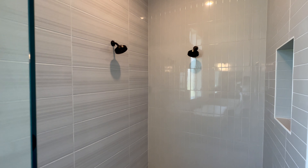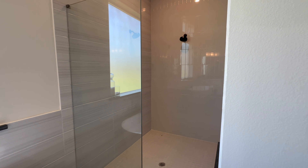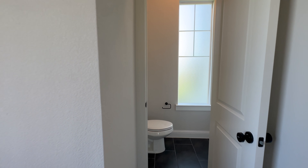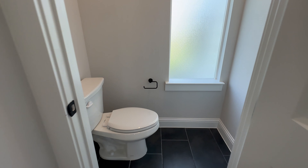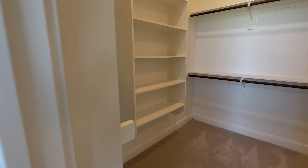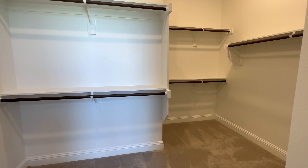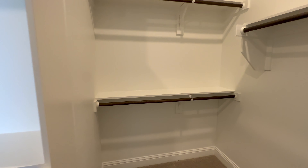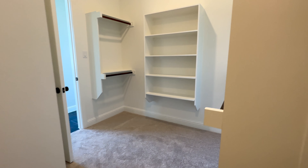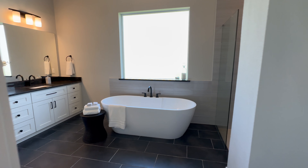One of the biggest criticisms we get as realtors when dealing with clients, especially from out of state, is the lack of land. This house pretty much has all of it. Even on their smallest floor plans out here, they're going to be on at least an acre of land. So even if you're looking to build one of their 2,500 square foot plans on the smaller side, you still get that separation from your neighbors.